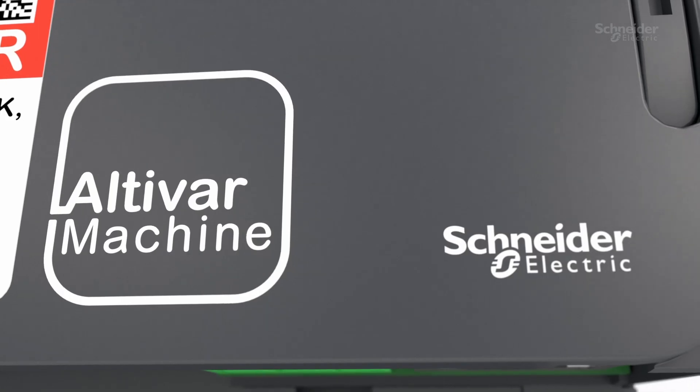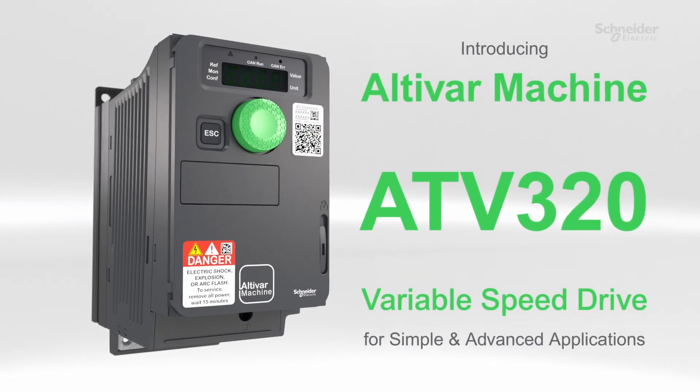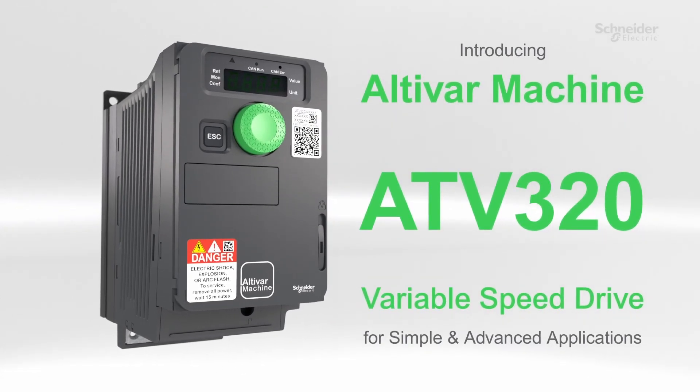Imagine a drive that's robust, smart, and ready for anything. With Schneider Electric, it's possible with Altivar ATV320, specially designed for OEMs.